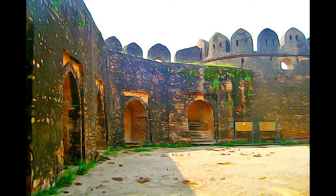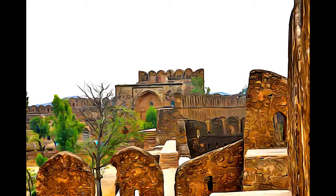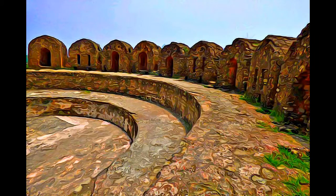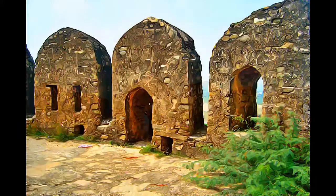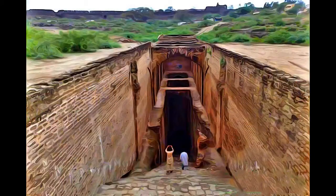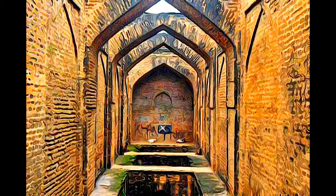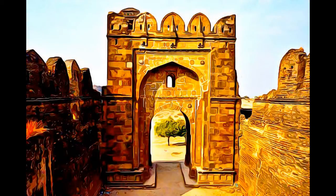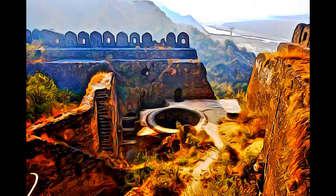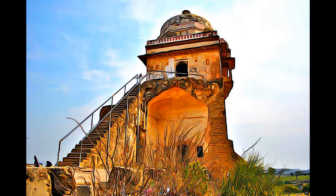Rohtas Fort blended architectural and artistic traditions from Turkey and the Indian subcontinent, thereby creating the model for Mughal architecture and its subsequent refinements and adaptations. Most noteworthy are the sophistication and high artistic value of its decorative elements, notably its high and low relief carvings, its calligraphic inscriptions in marble and sandstone, its plaster decoration, and its glazed tiles.